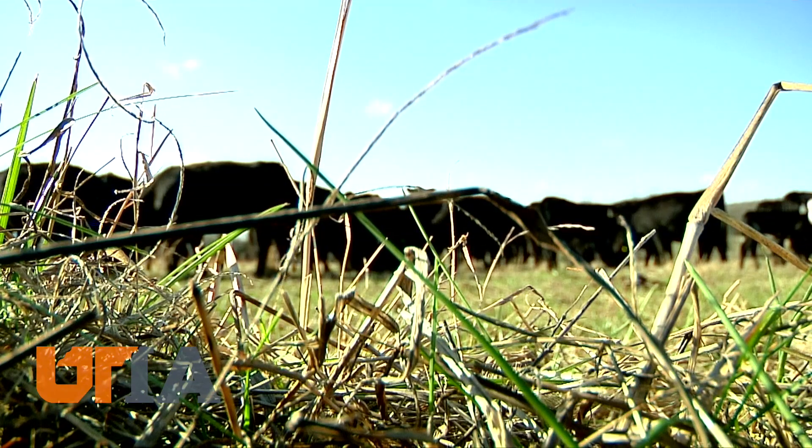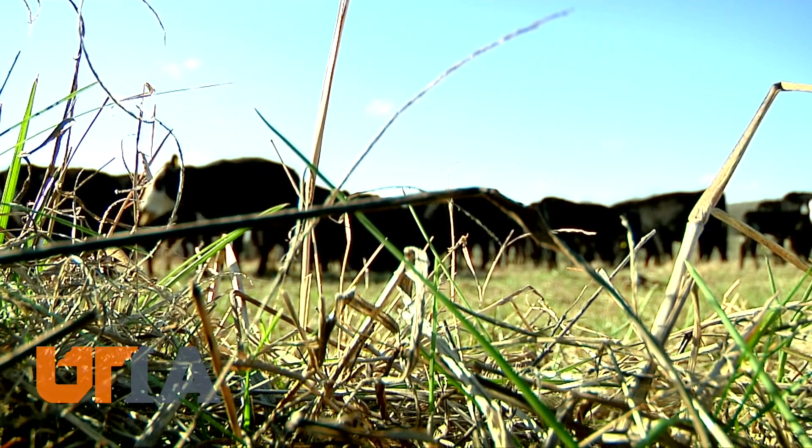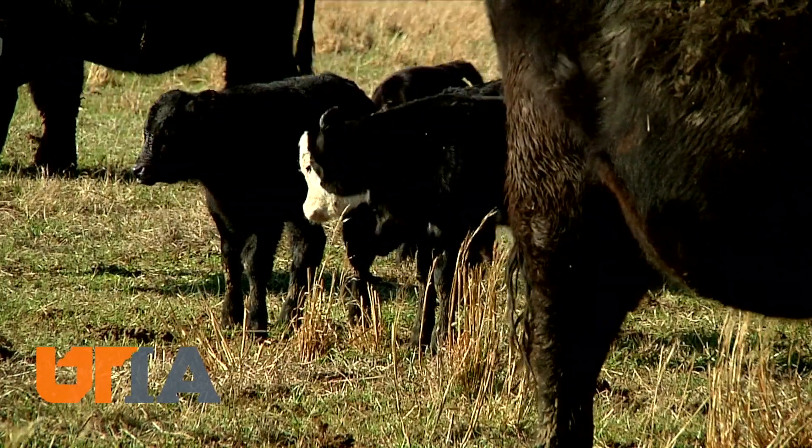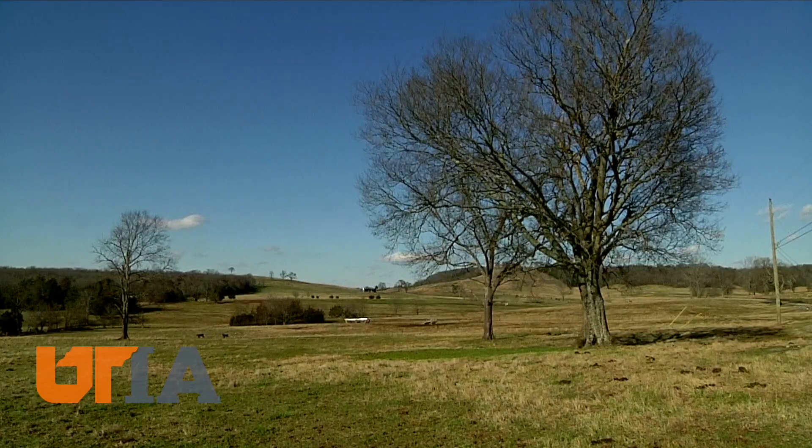Like humans, cows have a gestation period of about nine months. Many mama cows here were artificially inseminated a year ago — a good financial move for a beef farm like this one. Artificially inseminate all the cows at one time, and you can expect to get more than half of those to conceive through artificial insemination.